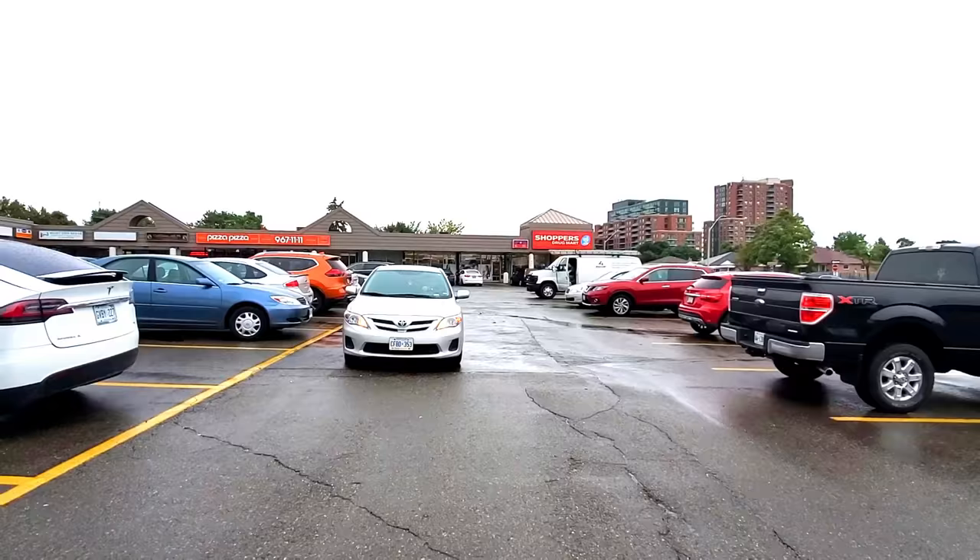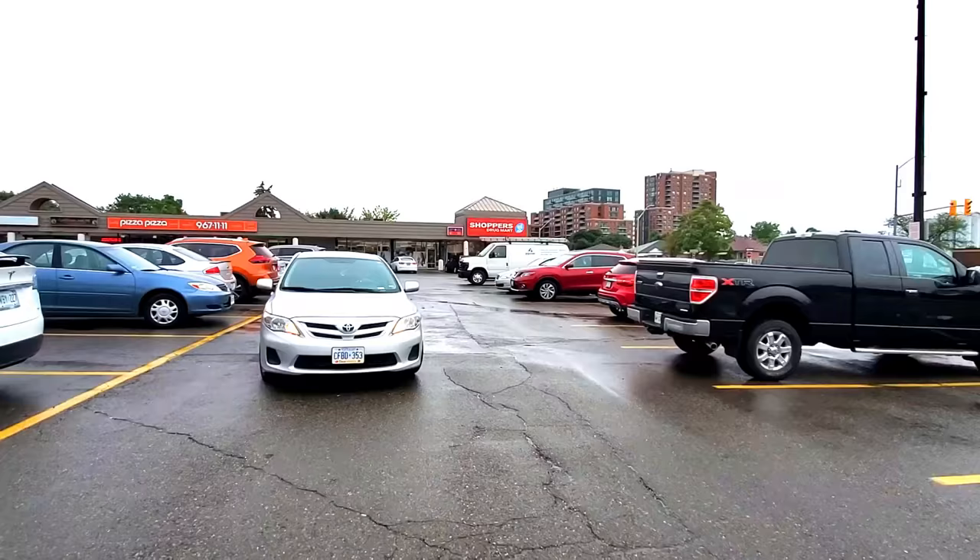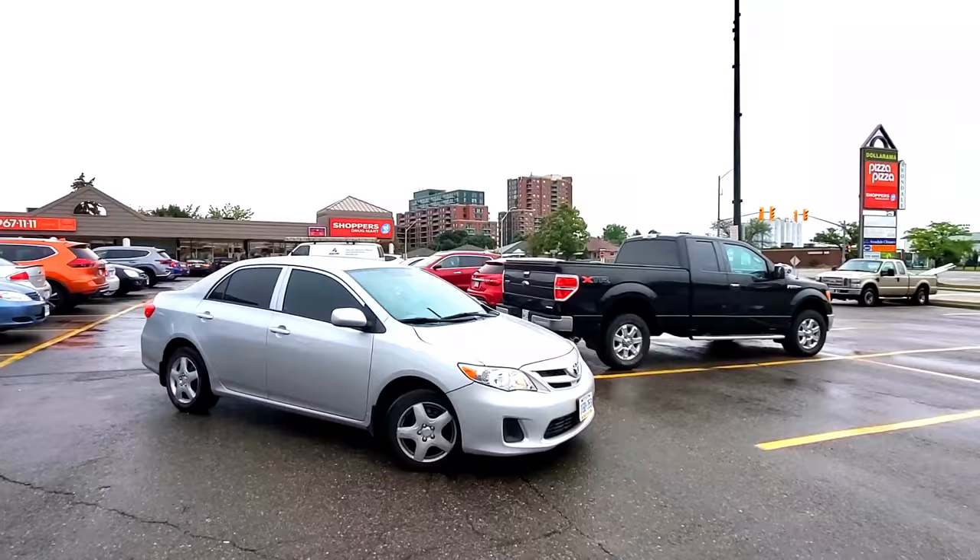A lot of people either park crooked or too close to the line when forward parking. But after watching this video, you will never make a mistake while forward parking.